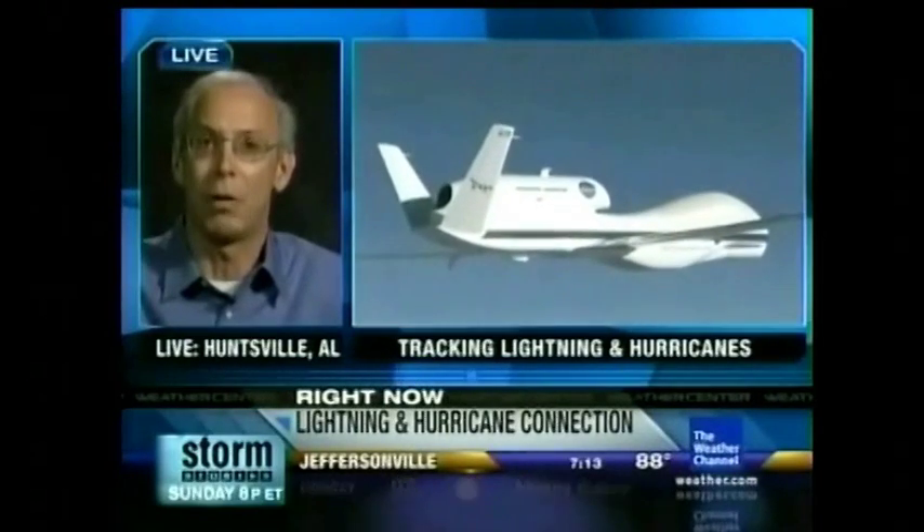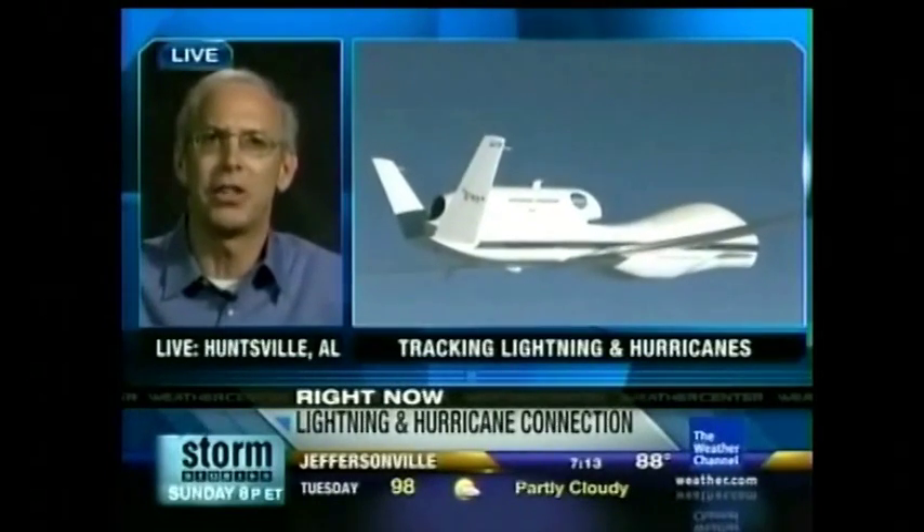Talk about the 30 hours that it will be tracking, really from birth to death, and why that may be much more helpful than past studies. We're really excited about the fact that we're going to have our lightning instrumentation put on a high-altitude Global Hawk drone aircraft, and this plane is capable of flying for 30 hours and observing storms for up to 20 hours.